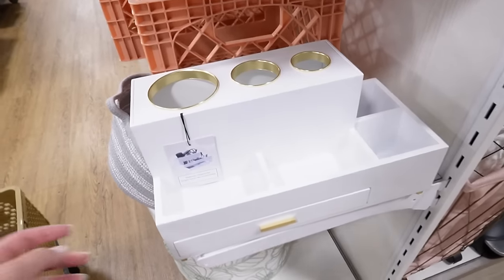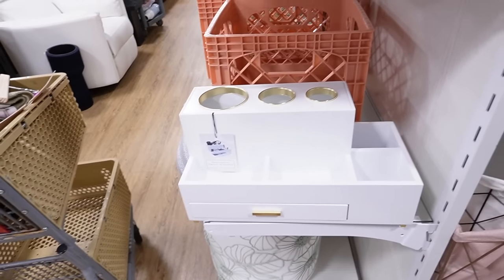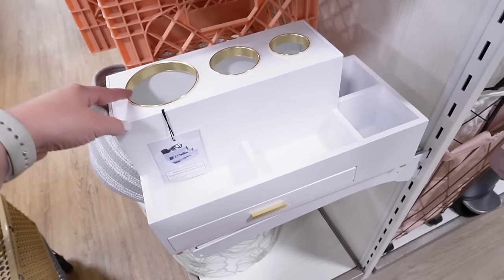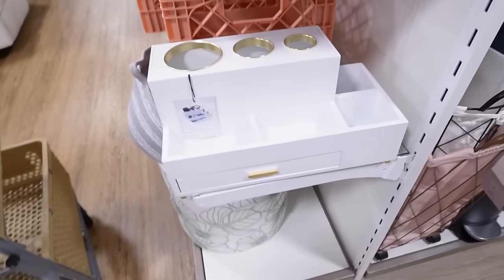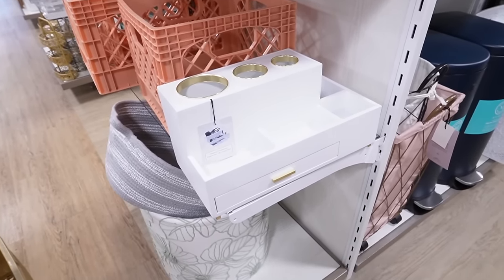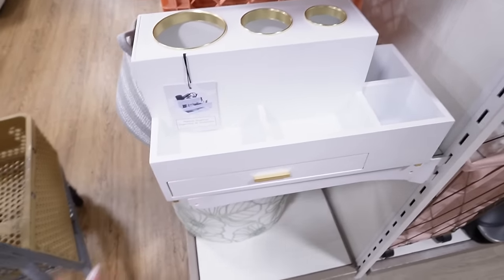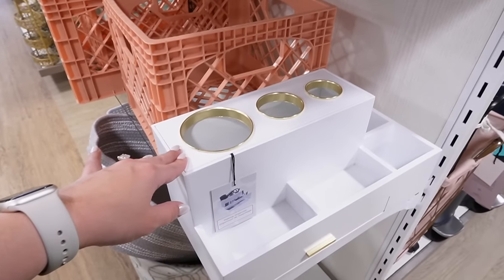This caught my attention because my sink is an absolute disaster — probably like most people's. But this is nice because you can store your blow dryer, straightener, and curling iron all in here, and it also has a little drawer. It's $60, so I really like the idea of it, but I don't want to pay $60, especially since it's white — it's just going to get messy. It is wood, which is a more porous material. If you have something like this, let me know — is my sink going to be more organized if I invest in something like this?